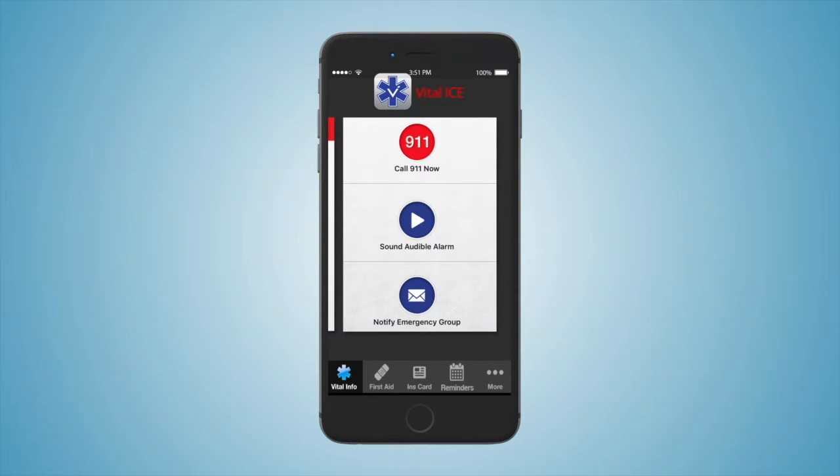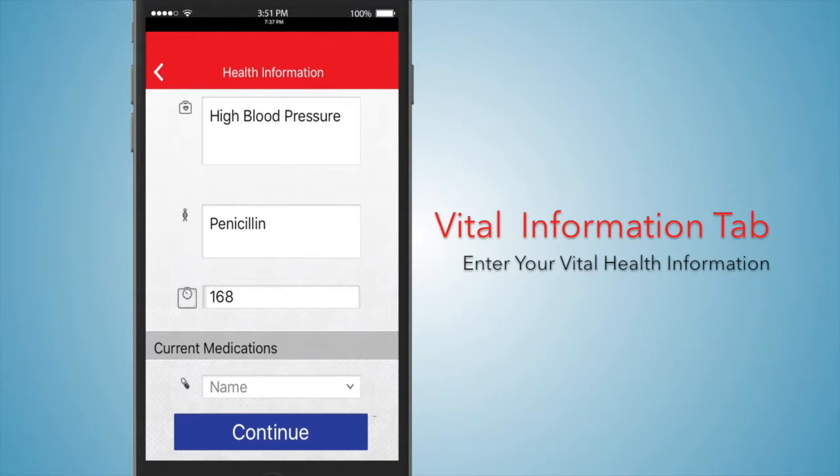The message will be sent via SMS text message to the contacts you have listed, along with your location, when activating the Notify Emergency Group feature in the Emergency Area on your home page.